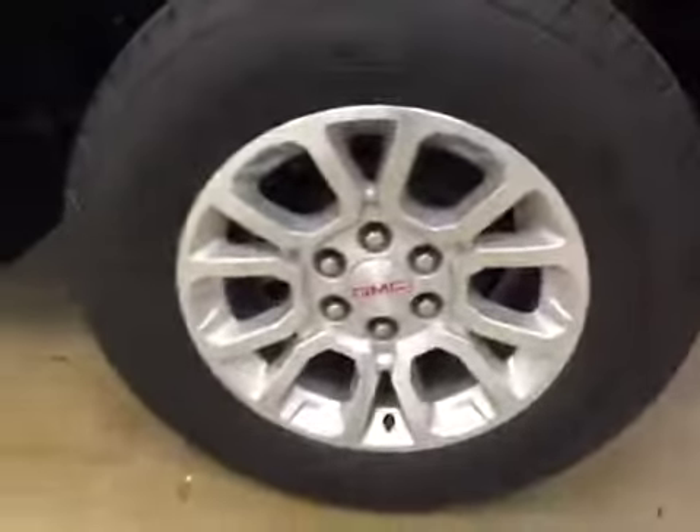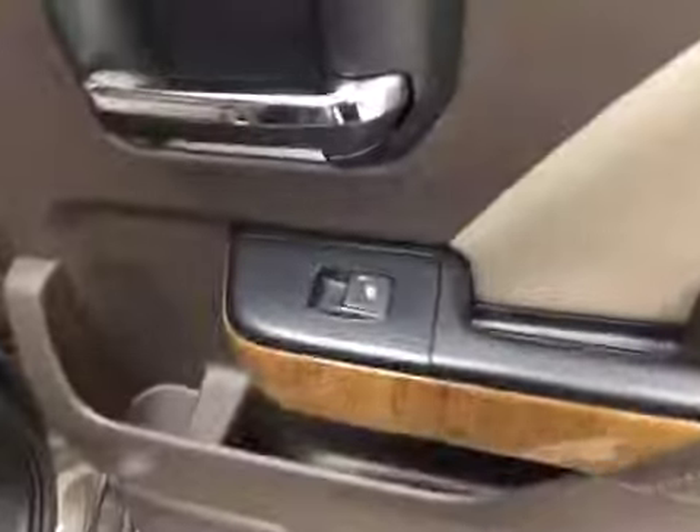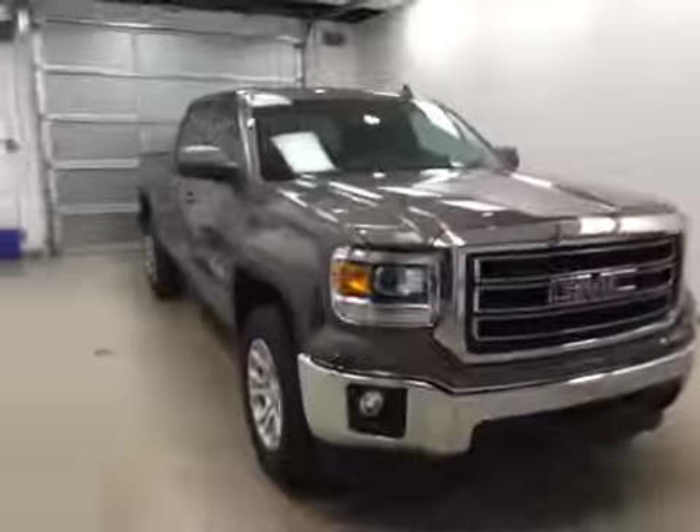This vehicle comes equipped with 18-inch alloy rims, tailgate step, backup camera, and a lot more cargo space. Rear options include power windows, 60-40 split bench seats with center armrest and cup holders, and you can fold the seats up for more cargo space.